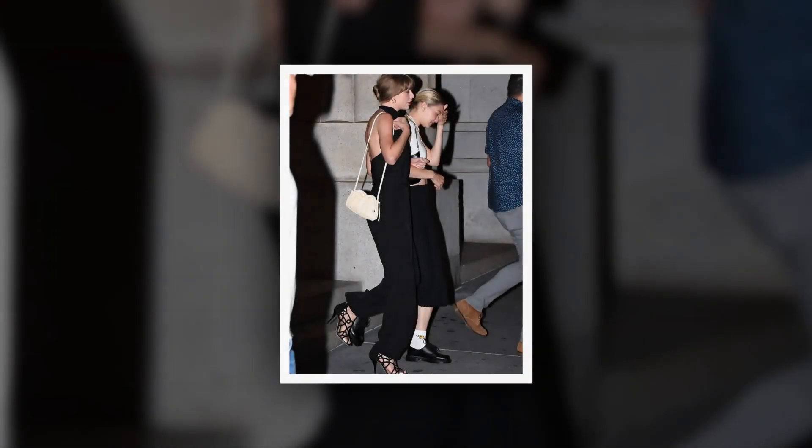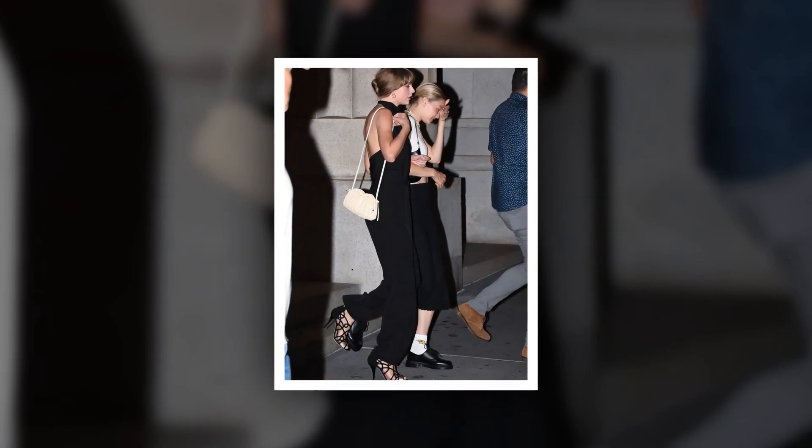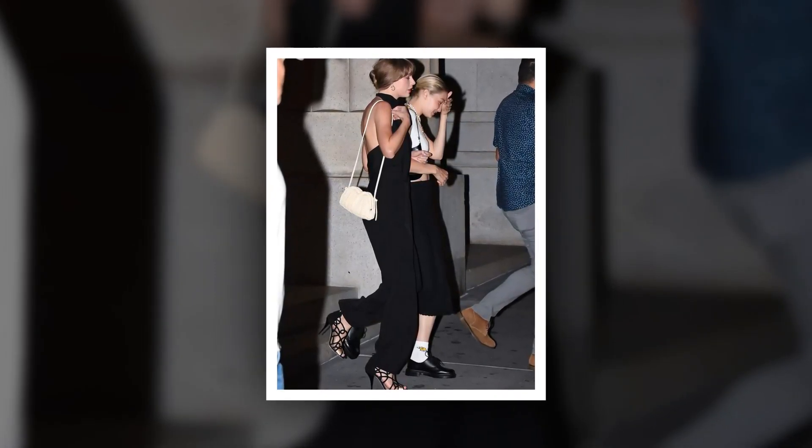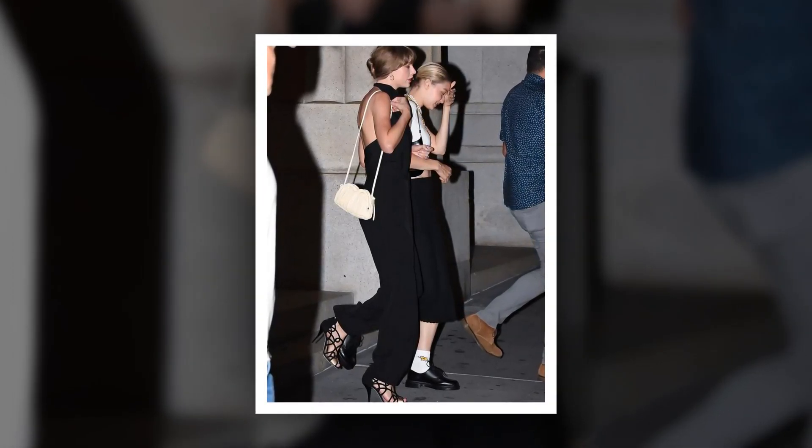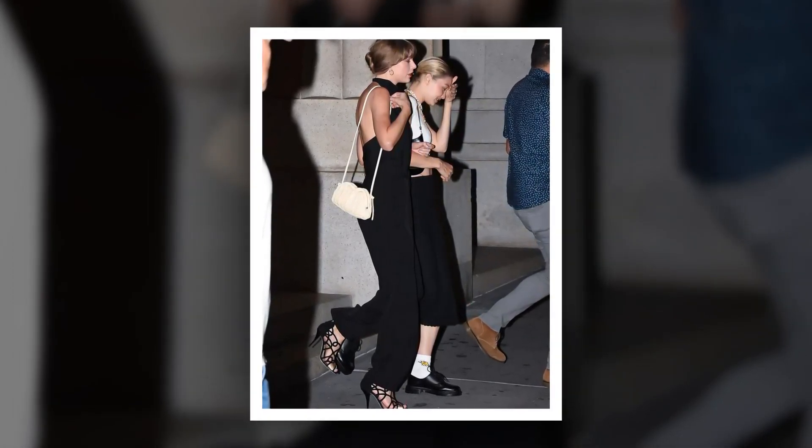Look, the bejeweled singer came out with bestie Jiggy Hatted in a pair of breezy wide-leg black slacks and a black halter top, resembling a jumpsuit but avoiding the dreaded one-piece bathroom headache. Aside from that convenient bonus, Swift's trousers are not to be slept on for their comfortability and ease of wear.